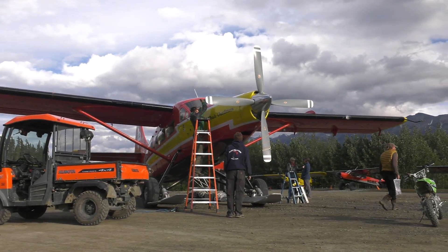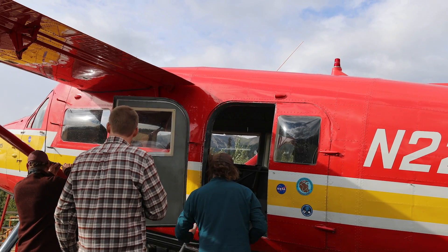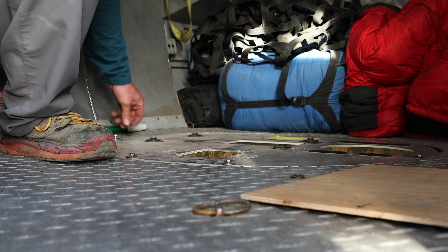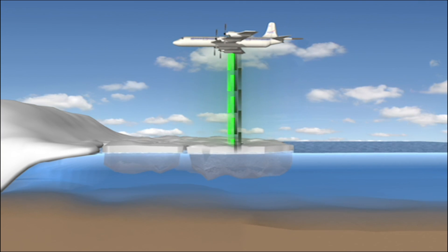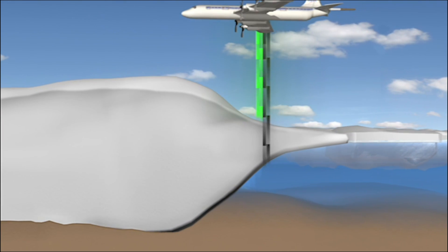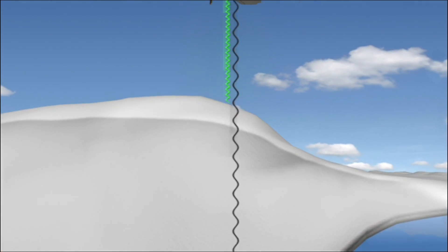A team of scientists from the University of Alaska Fairbanks studies and records the annual changes in Alaska's ice thickness. They do so through a remarkable aircraft, specially retrofitted for science. By shooting a laser out of the bottom of the plane that hits the glacier surface and bounces back up, scientists can measure the surface elevation. And using ice-penetrating radar, they can measure the bedrock below the glacier and come up with an estimate of ice thickness.